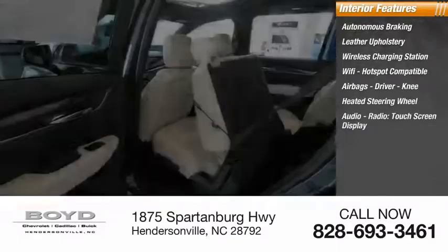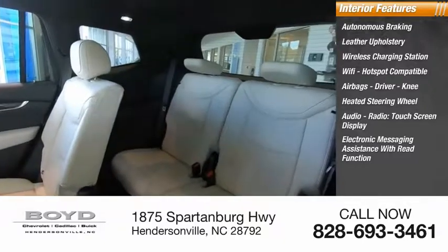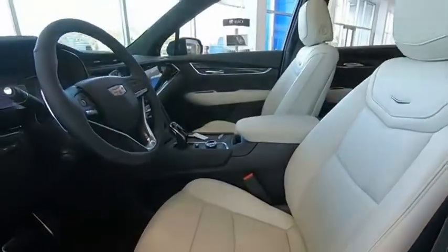Heated steering wheel, audio radio, touchscreen display, electronic messaging assistance with read function, capless fuel filler system, and cruise control. Wouldn't you look great in this vehicle? Stop in today and see for yourself.